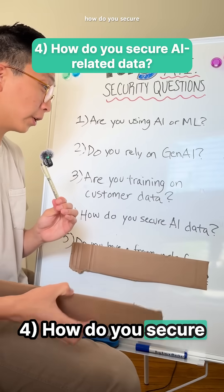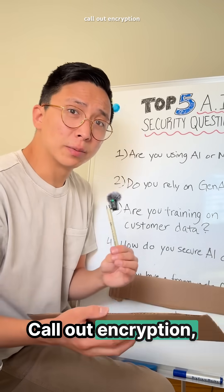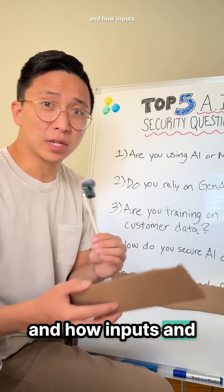Question 4: How do you secure AI-related data? Buyers want to see AI data treated like any other sensitive information. Call out encryption, access controls, and how inputs and outputs are scoped.